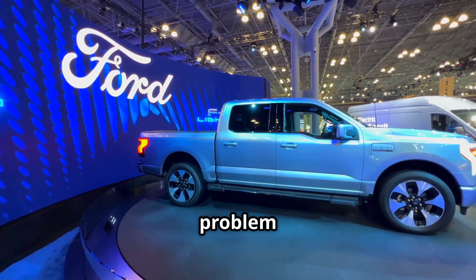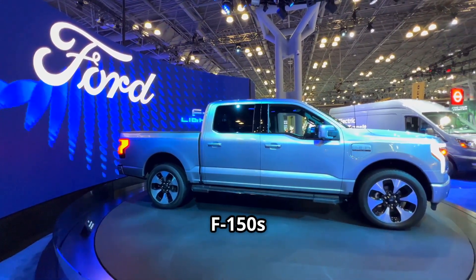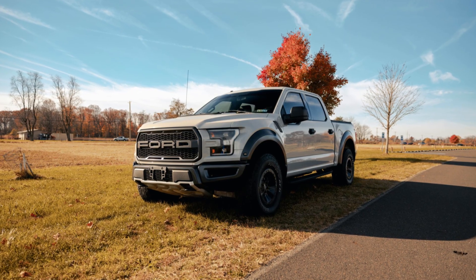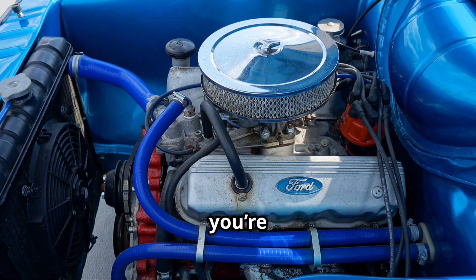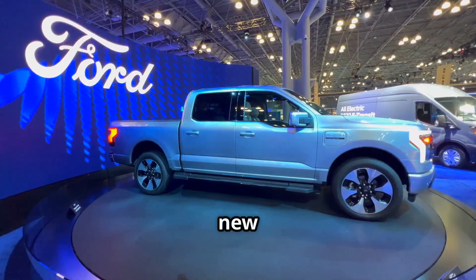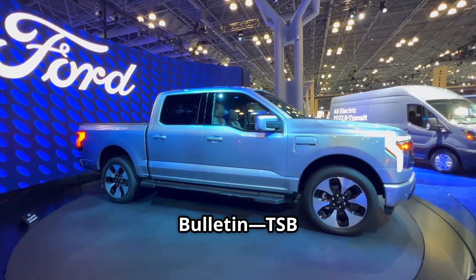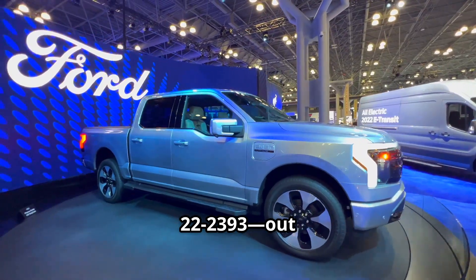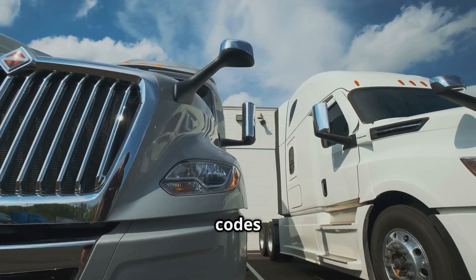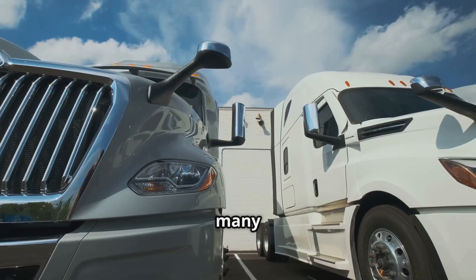I bet you didn't know just how common this problem is for Ford F-150s with the 5.0 liter engine from 2019 to early 2021. If you own one, you're definitely not alone. Tons of owners have run into this. There's a new technical service bulletin, TSB 22-2393, out from Ford, and it's all about those pesky trouble codes that keep popping up for so many people.